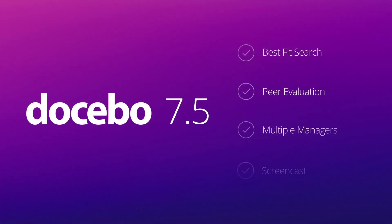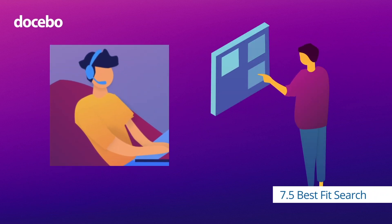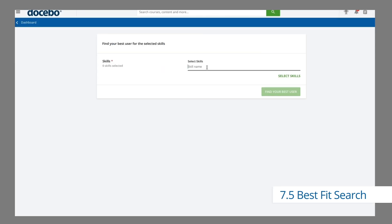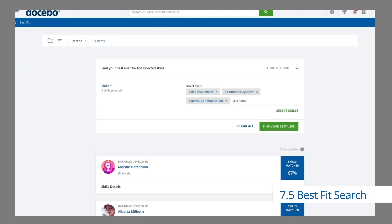Docebo 7.5 also includes new additions to our skill gap management, Perform. Let's say you need to fill a new position and wonder if there's anyone within your organization whose skills match those required for the role. The new Best Fit Search function lets you select the skills needed and then finds employees who best fit the role. Now you get an answer to the question of whether to train or hire.